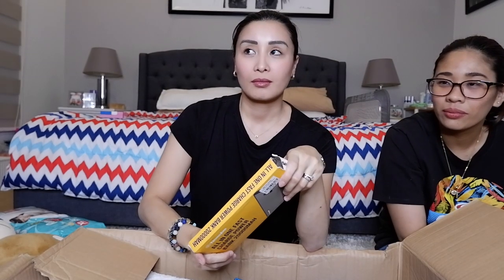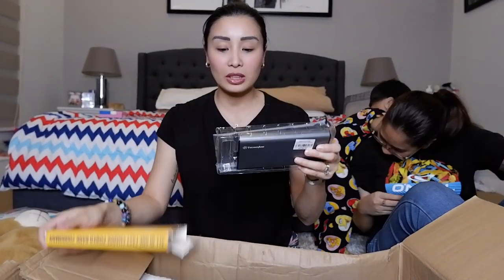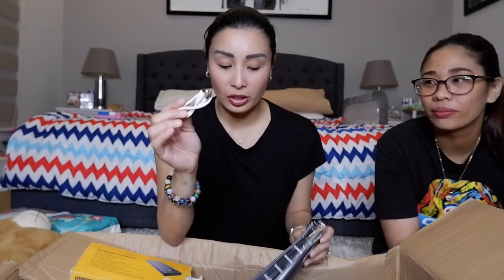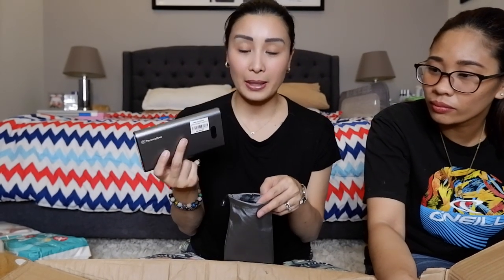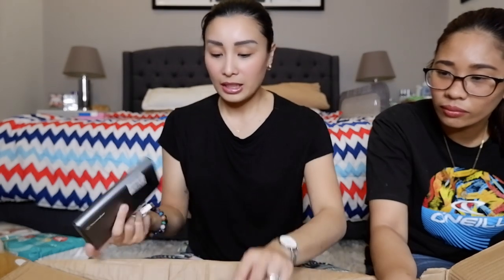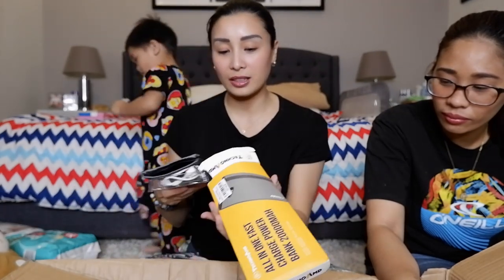Meron akong nabili na power bank. This is 20,000 mAh. Tinetest namin siya kanina. This one, of course, meron siyang connector. Malaki siya, merong pouch parang pagdala niya. Si HMR kasi guys, kapag electronic, tinetest naman nila bago mo bilhin. So nag-work naman siya kanina. This is 299 pesos — 300 lang, meron ka nang power bank na 20,000.